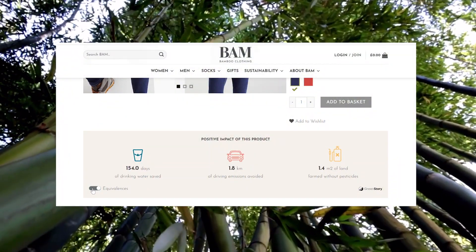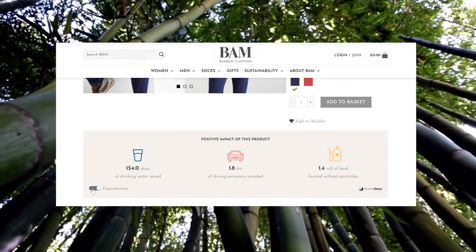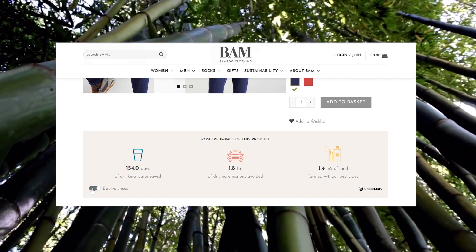Over on the BAM website, you can see the positive impact that each product has. You can see the amount of water you saved as well as the amount of pesticides and emissions you have stopped. I'd highly recommend getting a pair of bamboo socks as they are super comfy.